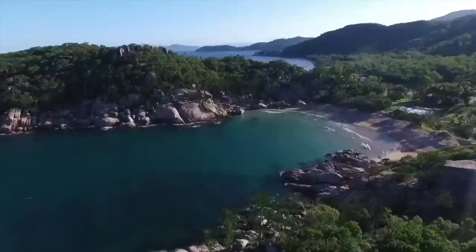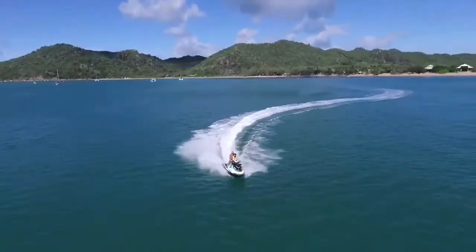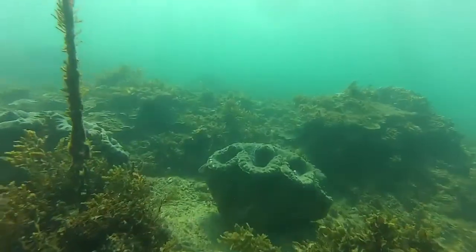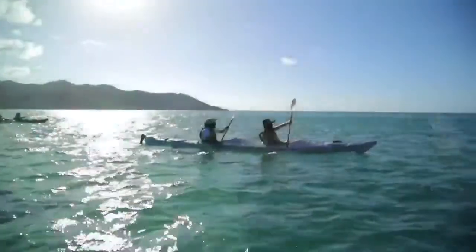Welcome aboard with Sea Link for your cruise to beautiful Magnetic Island. Surrounded by the Coral Sea with 23 bays and beaches to explore, offshore reefs, great fishing and a range of water sports operators, Magnetic Island has plenty of activities to enjoy in or on the water.